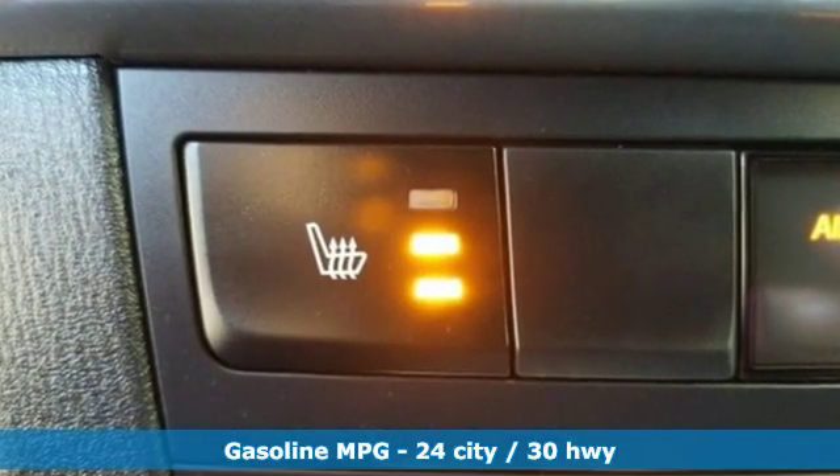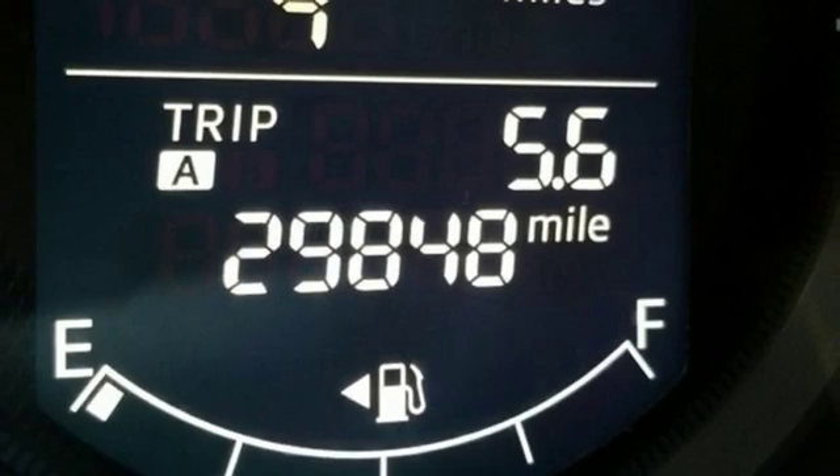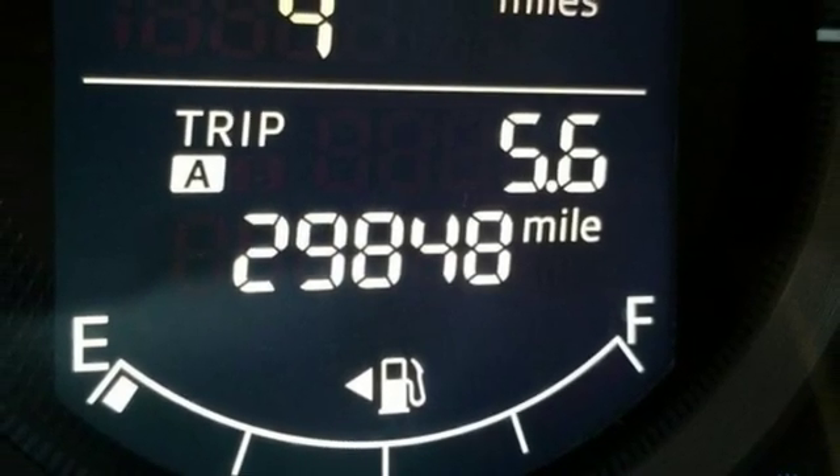It comes with great features you'll love: inline 4-cylinder engine, front heated bucket seats, external memory control, and manual tilting steering column.